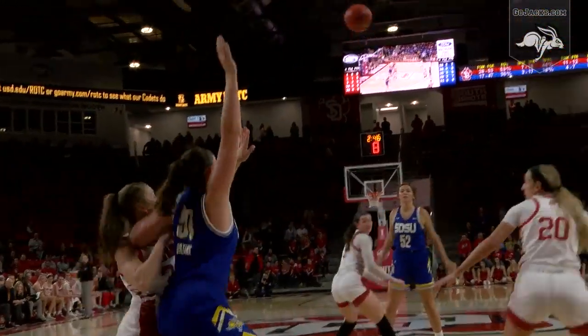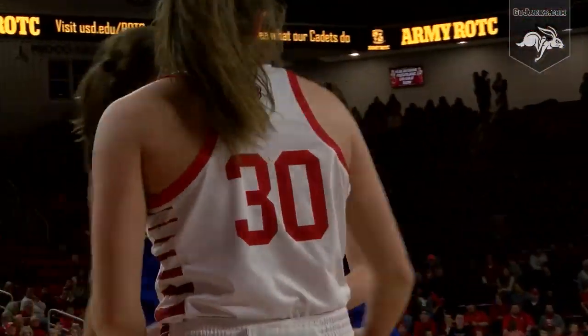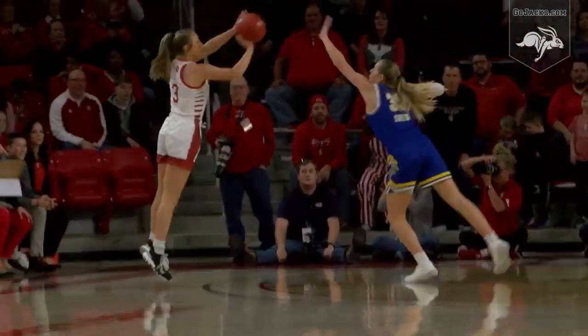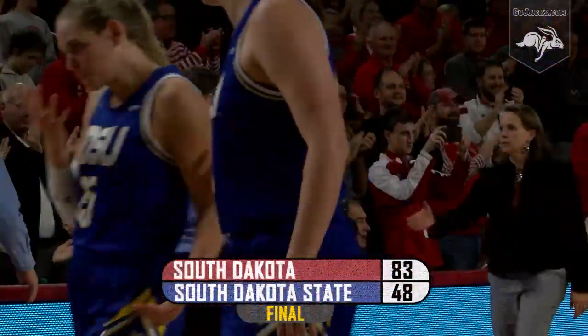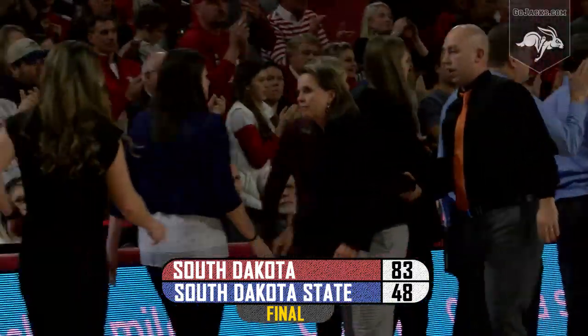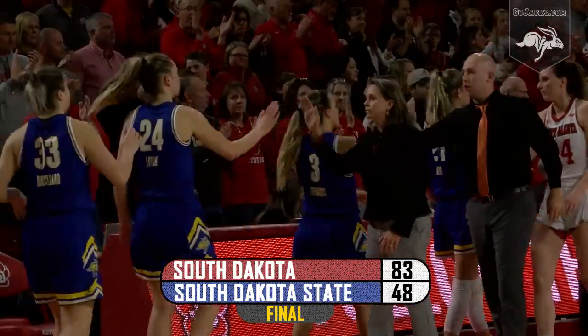Madison with career marks on three-pointers. Boltsma in the paint in the left block. Front court goes to Geebert. Geebert, stepped-back three — good. And there's your final from the Sanford Coyote Sports Center in Vermillion: Number 25 South Dakota 83, South Dakota State 48.